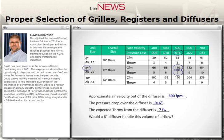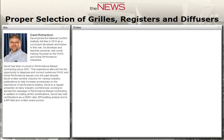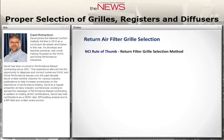Would a 6-inch diffuser handle the same 110 CFM? The table shows 700 feet per minute maxing out — it might physically work, but here's the problem: it's going to be loud. And speaking of loud, let's talk about return air filter grill selection.